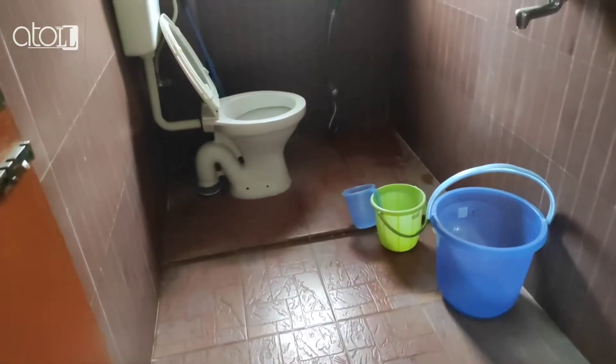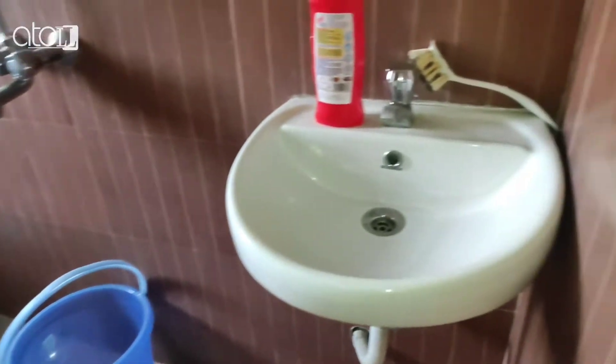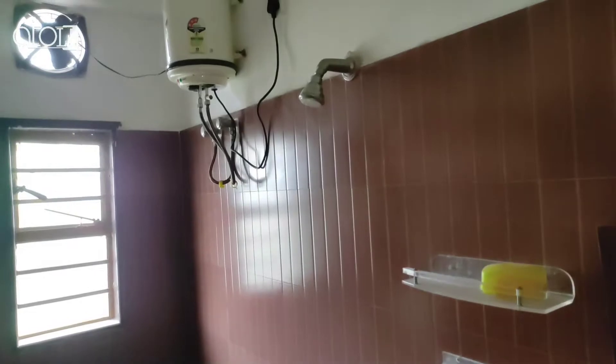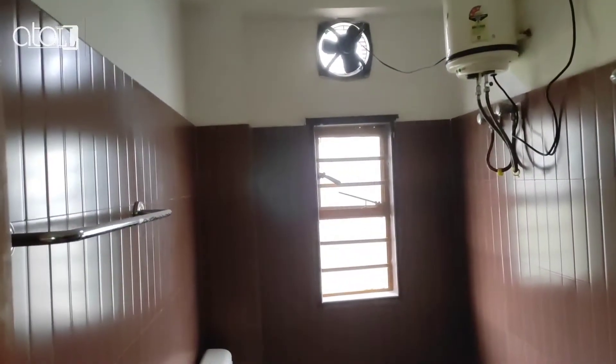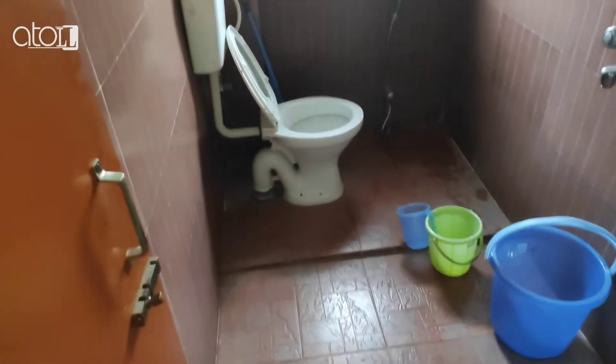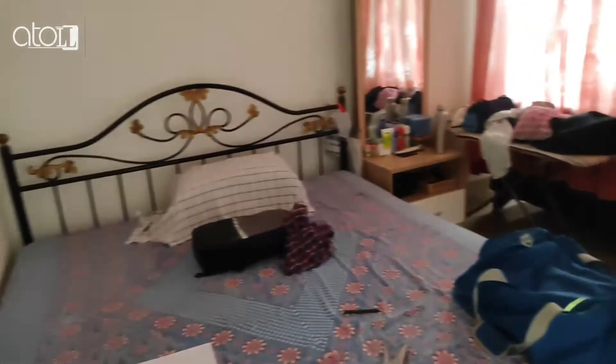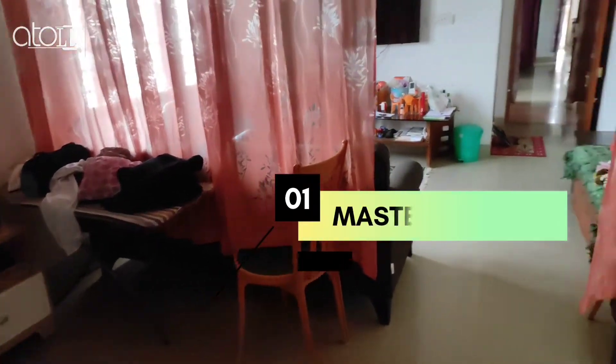And this is your 3rd guest room. This is your 4th guest room with balcony.